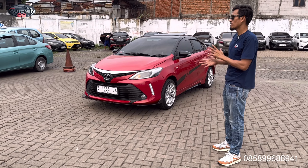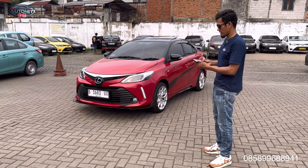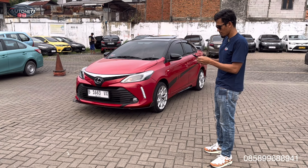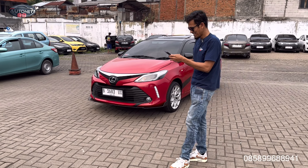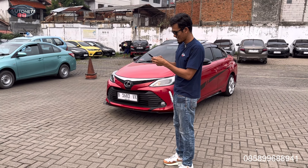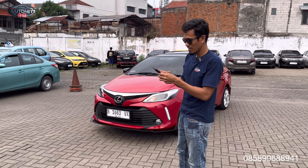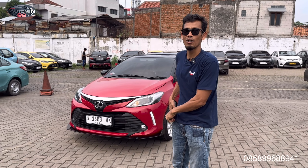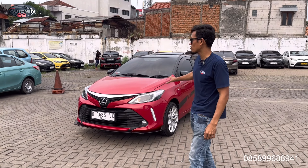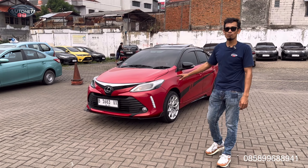Dan mobil ini pemesanannya secara online. Pembelinya Pak Haji, namanya Pak Haji Ngatiju. Ini nanti kita kirim ke Balikpapan melalui pelabuhan via ekspedisi kapal laut. Ini belinya secara online. Kita sudah memproses belinya kurang lebih hampir satu bulanan. Kita progres untuk mobil warna merah Ferrari ini.